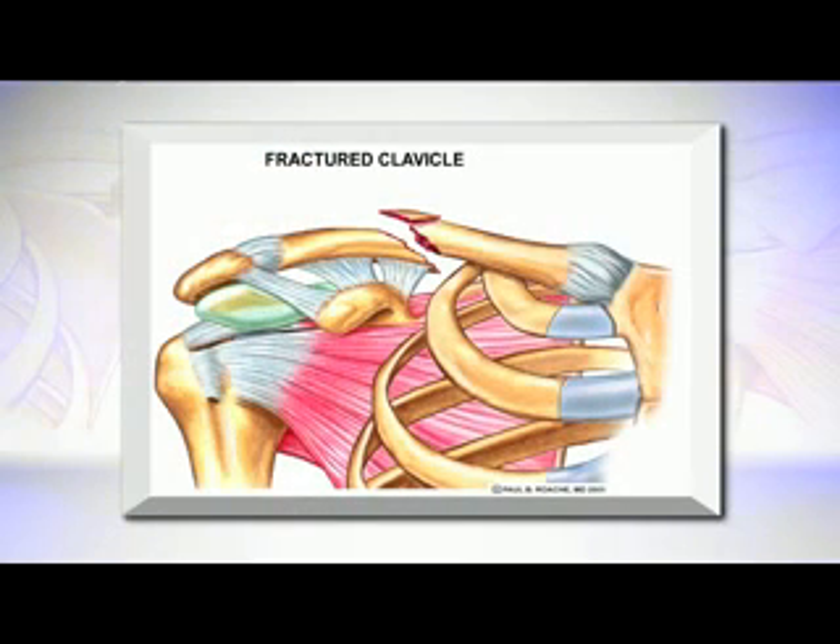The fracture in the clavicle usually happens right in the middle of the bone. That's because the ligaments holding the SC joint and the ligaments holding the AC joint reinforce the bone at those ends. So when you have a fall that's hard enough to fracture the bone, it usually fractures in the middle because that is potentially the weakest point. Those types of fractures are usually very easy to treat — you can be in a sling for four to six weeks. If the pieces are not too far apart, it'll heal on its own, usually within three to four months.